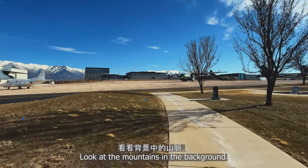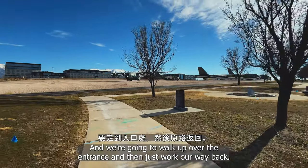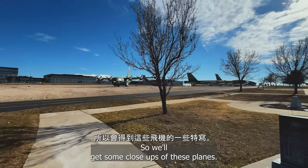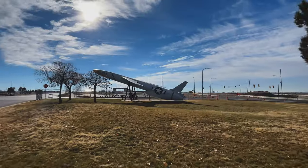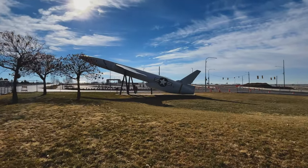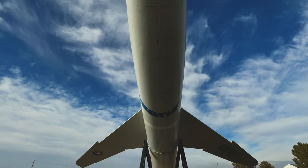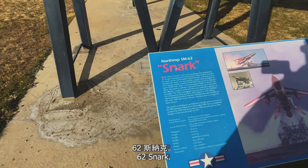Look at the mountains in the background. We're going to walk up over to the entrance and then just work our way back, so we'll get some close ups of these planes. Even got a base chapel. All right, here's our first plane. Or jet, whatever.